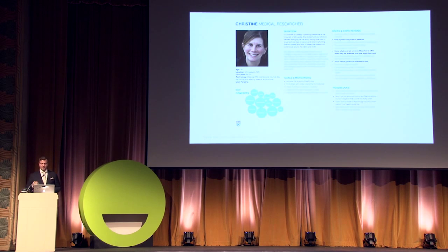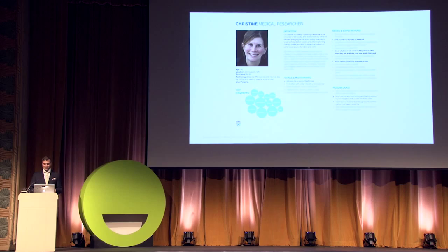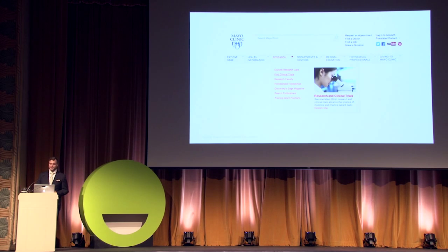We bring knowledge about — for example — researchers into an experience design document called a persona. It details what we need to know to empathize with and understand our audiences. A few core tasks bolded on the right: find experts, know which grants I can apply to, and find which core lab services are helpful to Christine. This is a really helpful way to work on each of your audiences one at a time.